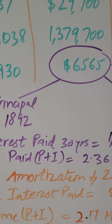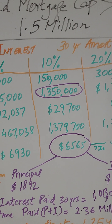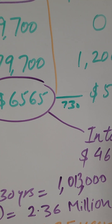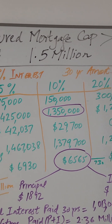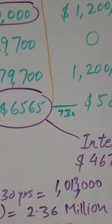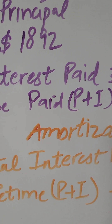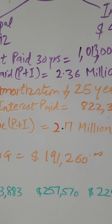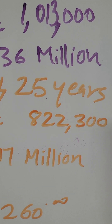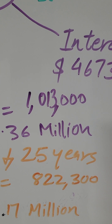Let's talk about total interest paid over 30 years. You will be paying north of $1 million in interest on your mortgage, making the lifetime payment you make to the bank $2.36 million. So if you borrow $1.5 million, you will be paying back $2.36 million to the bank. Is it worth going with a 30-year amortization? If you go with 25 years instead, total interest paid would be $822,000 versus north of $1 million on the 30-year — a savings of $191,000.